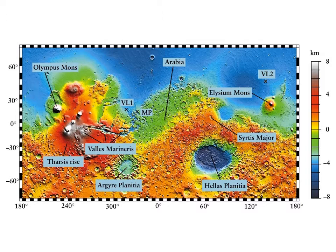The Tharsis Plateau, right near the equator, is where you get Olympus Mons and the other Tharsis volcanoes. But there are also these two very large round regions right here — Argyre Planitia and Hellas Planitia.